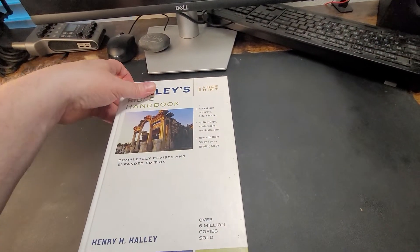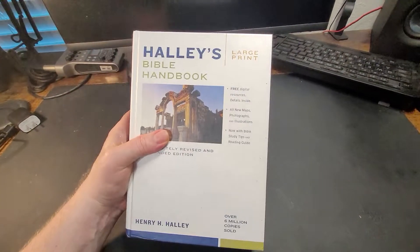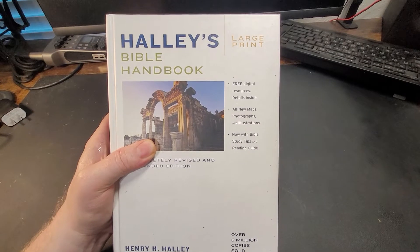Hey gang, here we are with the first actual installment of the Layman's Bookshelf. The first thing we're going to talk about in this short series are Bible handbooks.